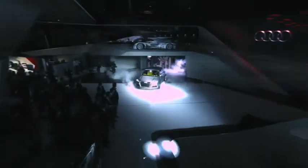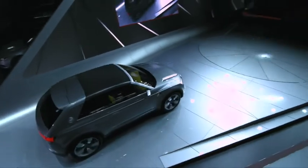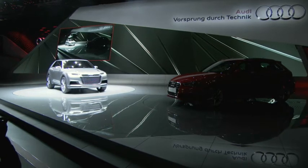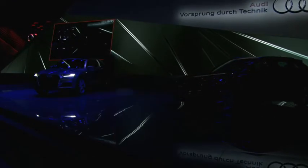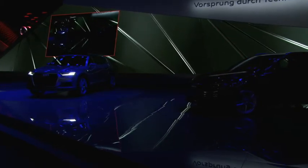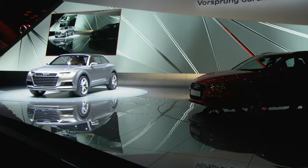Welcome to the — Ladies and gentlemen, please welcome the head of Audi Design, Wolfgang Egger.